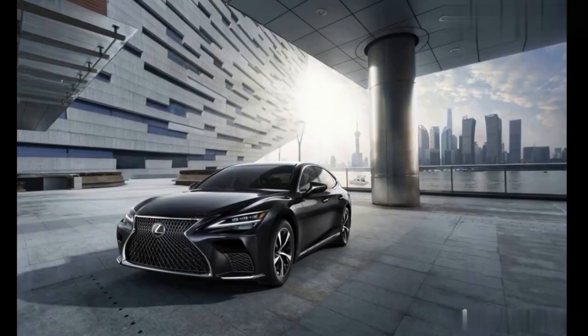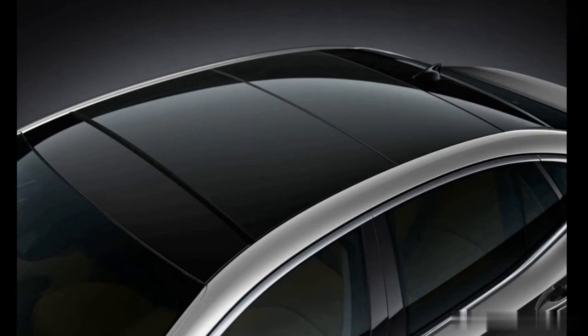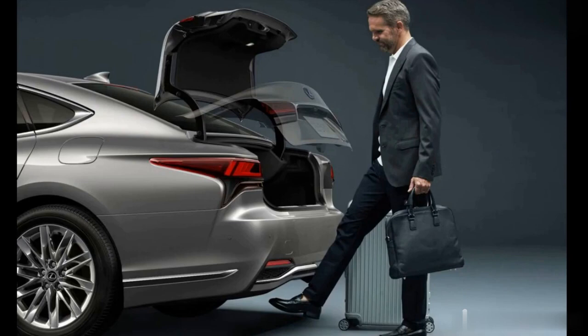Passenger space is generous for four adults. Adding a fifth person on the standard three-across rear bench would deny passengers a true luxury experience, so we recommend selecting the optional rear bucket seats.